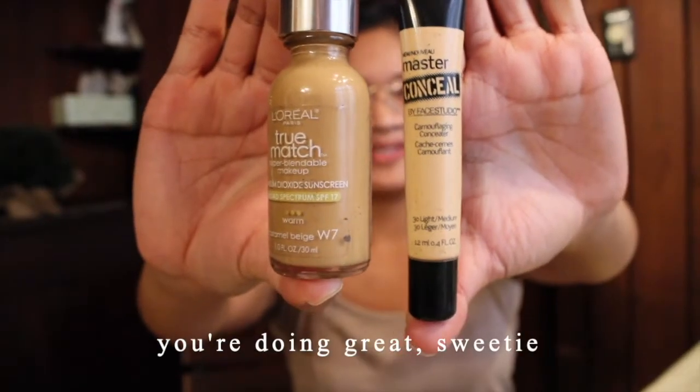I apply that foundation and concealer with my Sonia Kashuk brush — I don't even know if that's how you say it — but that brush my friend got me from Target. For blush I have this blush brush that's also the Sonia Kashuk brand. For my blush, I'm going to be honest, I don't even know what brand this is — it's just this coral-pink blush but I really like it.